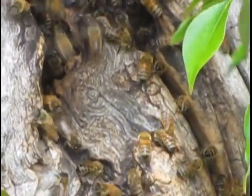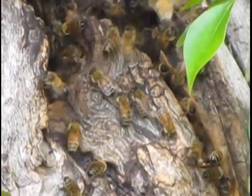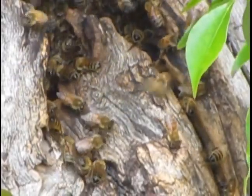Just there you can see the worker guards on the outside making sure only the friends get in. And every now and then you can see a bee come through with the big yellow bags of pollen on its legs.